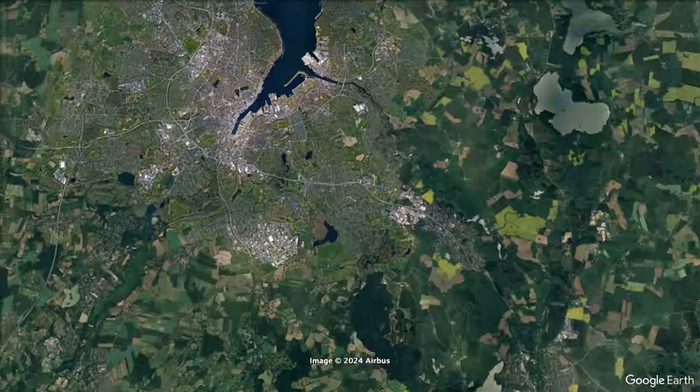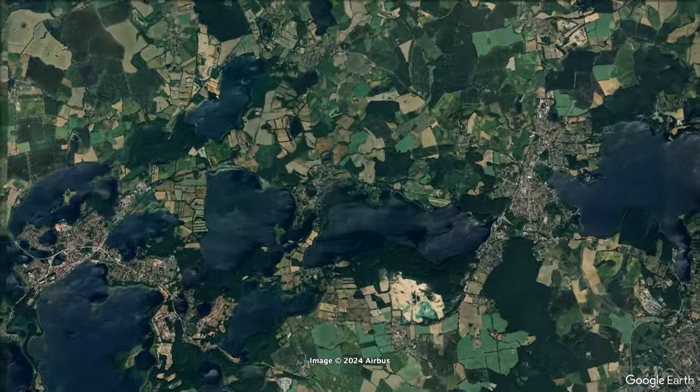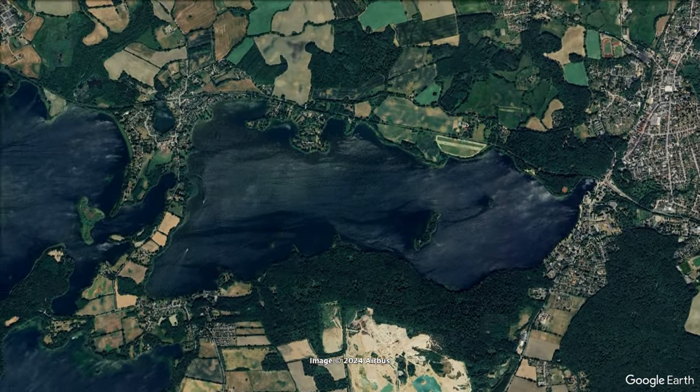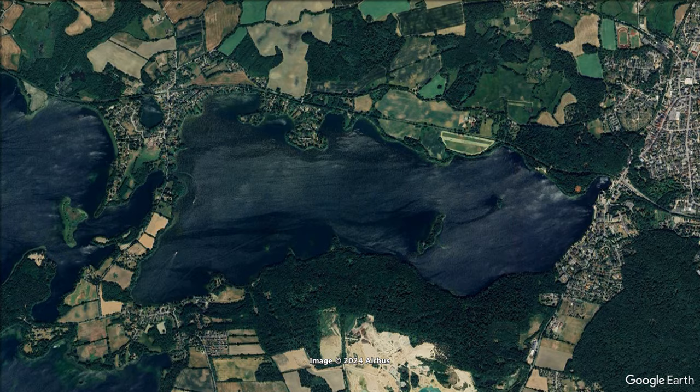Der Dieksee liegt in der Holsteinischen Schweiz und ist ungefähr 386 Hektar groß und an seiner tiefsten Stelle 38 Meter. Der Wanderweg wird ungefähr 11 Kilometer lang sein.